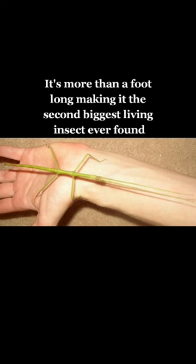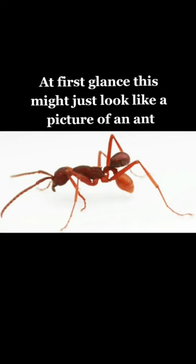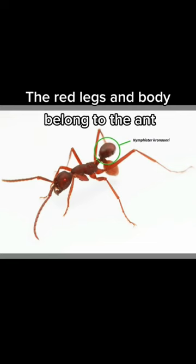Number three, the hitchhiking beetle. At first glance this might just look like a picture of an ant, but if you look closely it's actually a picture of two insects on top of each other. The red legs and body belong to the ant, and the darker body is a new beetle species discovered in a Costa Rican rainforest in 2017. These beetles get piggyback rides by clamping onto ants using their mandibles.